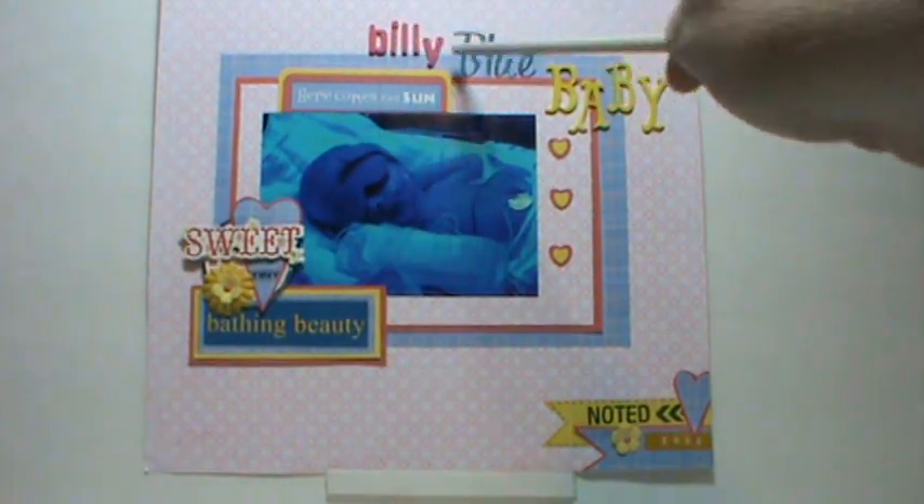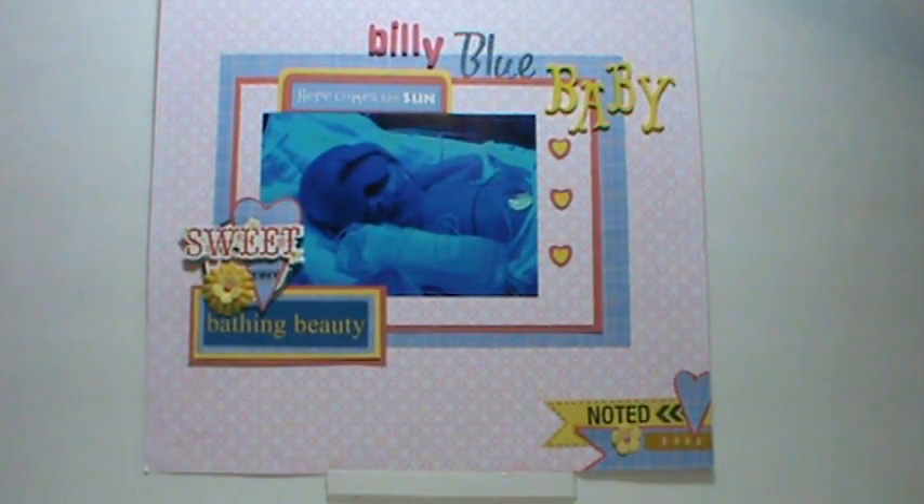My title is Billy Blue Baby. Since I waited until the last minute to decide to use this picture — I was originally going to use a picture of my sister after her surgery — but then I thought of this picture. I decided to do one of Reagan's also. It's not a very great title, but I thought a seven-year-old won't care.